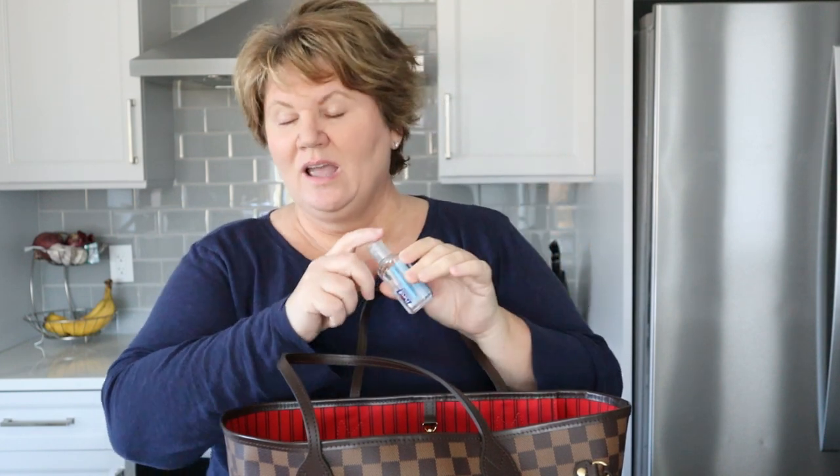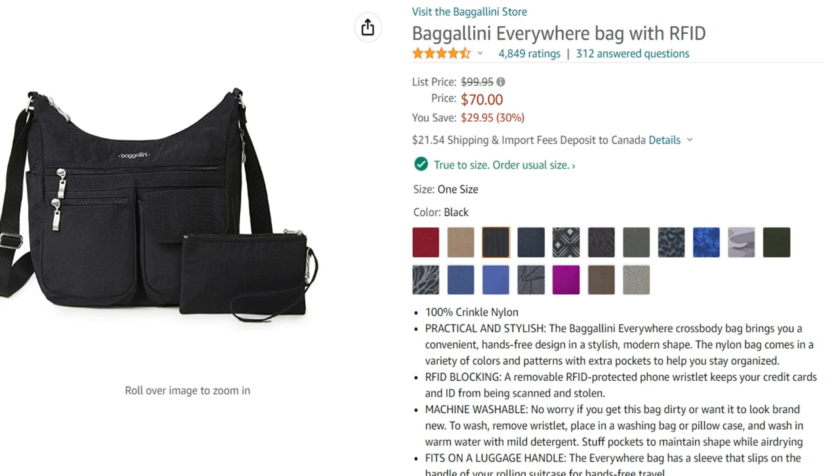I always carry Purell in my carry-on bag even though I also carry it in my purse. I do carry my crossbody purse that I use for travel — it's perfect — and I always carry my passports in my purse. They never ever leave my body. Even when going through security and you have to put everything on the belt, my passport stays in my hand. Nobody is taking that from me because it would be a real disaster if you ever lost your passport.